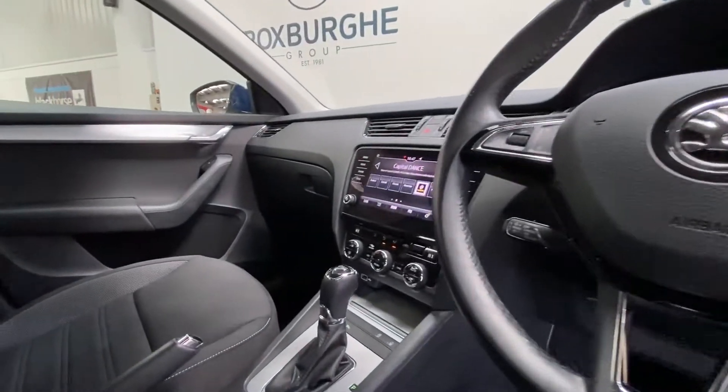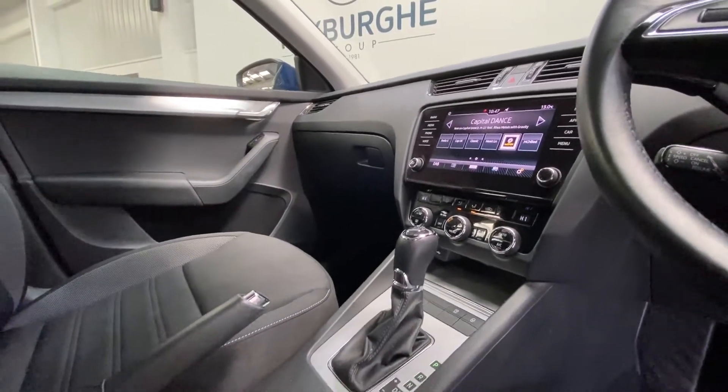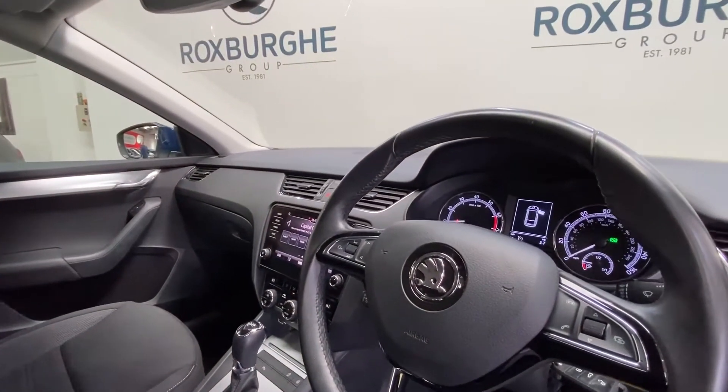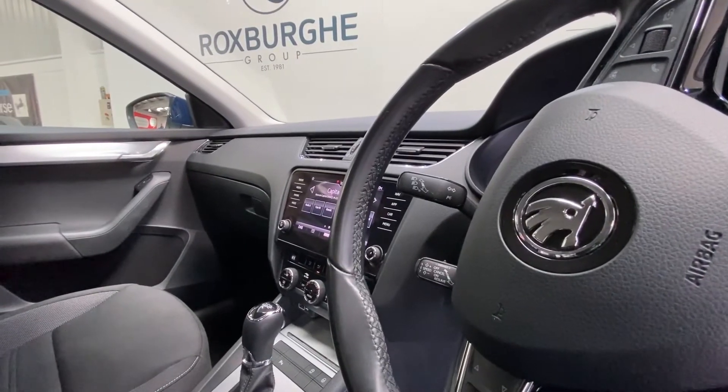Down below we have your DSG gear shifter as well as further controls for your start-stop and central locking. There's a 12 volt power socket and further cup holder storage with your armrest and multifunction steering wheel. All your controls on here for your radio and media, as well as cruise control just to the left-hand side.